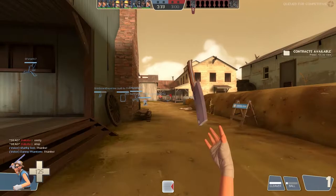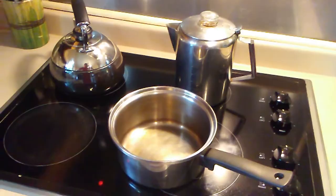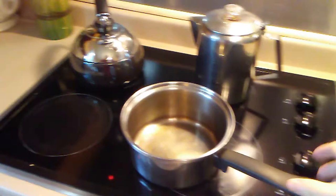All right, so the first thing you're going to want to get is a pot about this size — this is about the one I usually use. Next, you're going to want to go over here and fill it up with some water.